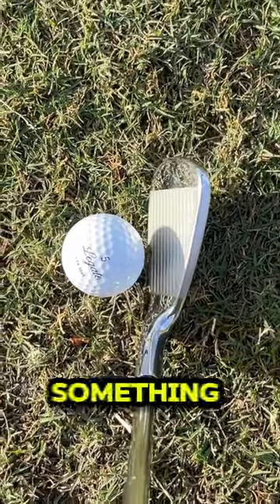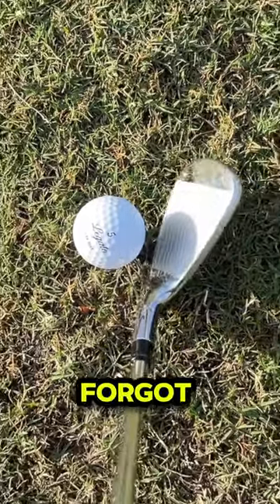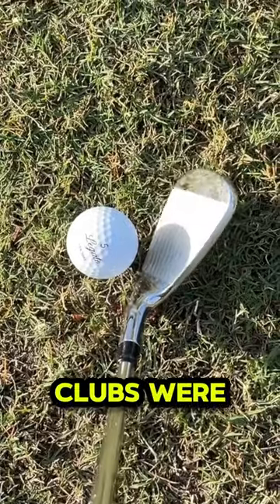The look at address is a bit larger than something like the P790, but I quickly forgot that when I felt just how buttery soft and workable these clubs were.